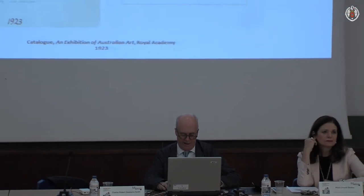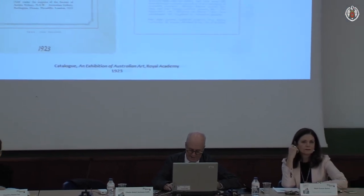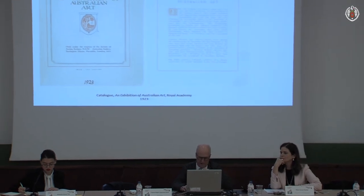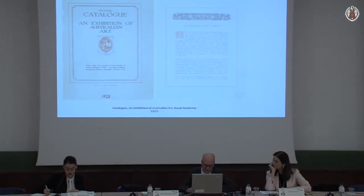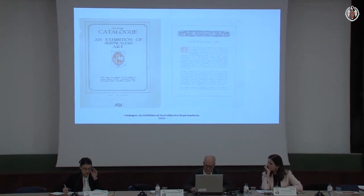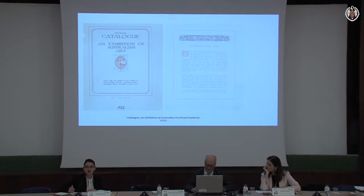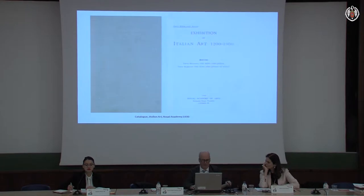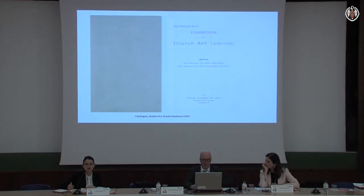In 1923 it held a bicentenary exhibition of the work of its first president, Sir Joshua Reynolds, and an exhibition of Australian art organized by the Society of Artists in Sydney. In 1926 it did a retrospective exhibition of the work of John Singer Sargent, who had been elected as an associate of the Royal Academy in 1894, full member in 1897. The best known of its big early exhibitions was its exhibition of Italian art, held between 1st January and 20th March 1930.